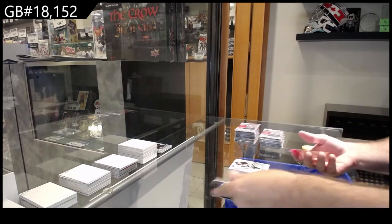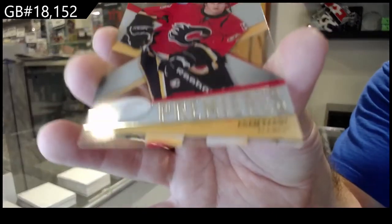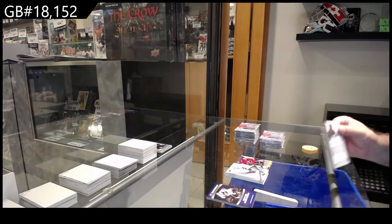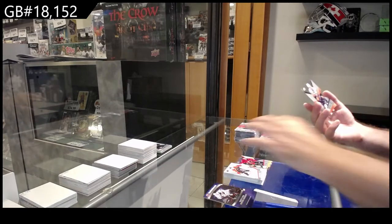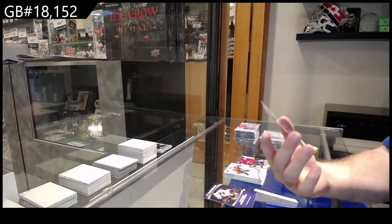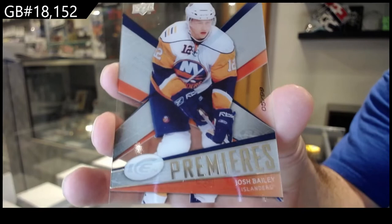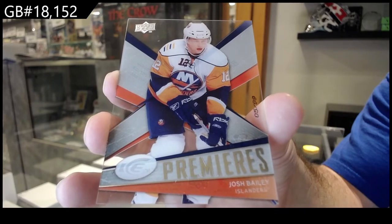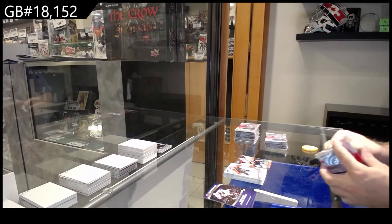For the Calgary Flames, /999 of Autumn Party — Calgary Flames. We've got for the Islanders /299 Josh Bailey — yeah, a /299 ICE Josh Bailey. That's not too bad; never hurts to get a /299.